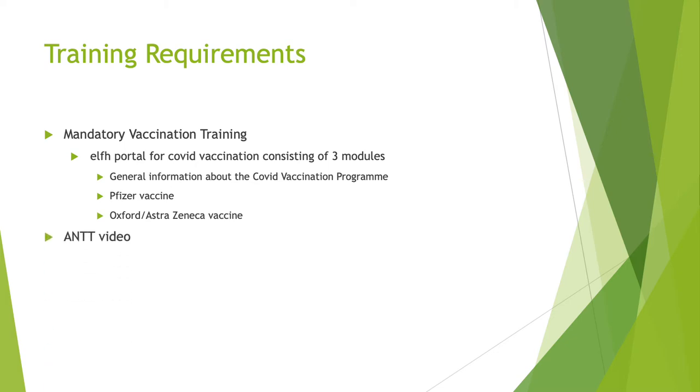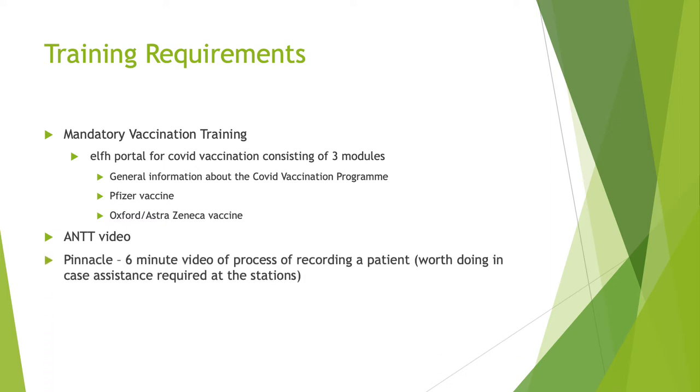There's also a video which explains the aseptic non-touch technique, and another video showing how Pinnacle, the Pharma Outcome software, works. This is the software we're using at Cathedral House for recording patients' vaccinations, but also any aftercare a patient might require. The anticipation is that the lead nurse will not be doing any vaccination; however, it's worth reviewing this video in case assistance is required at the stations.